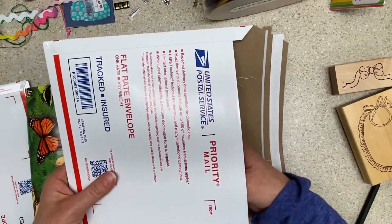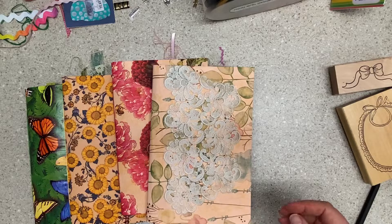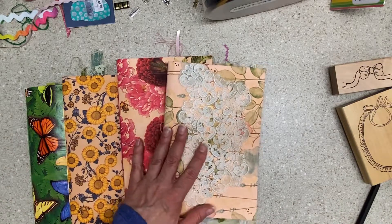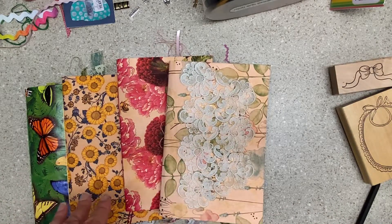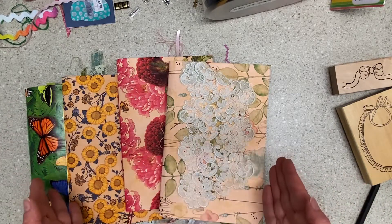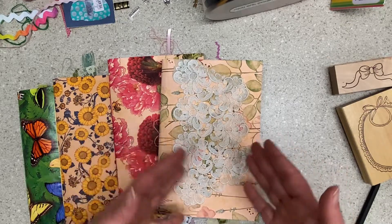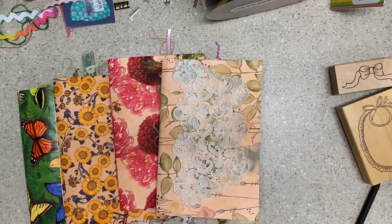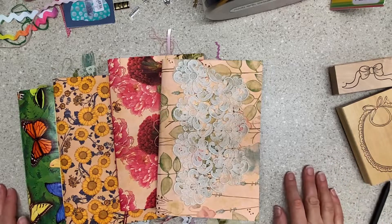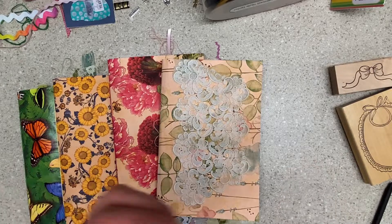I'm looking at options because postage adds up for sure. If you buy more than one item, you can message me and we can work it out — I've had people buy just from messaging me, so I don't have to charge six or seven dollars shipping per item. That helps! Happy Mother's Day, and thanks so much to those of you who support and watch.